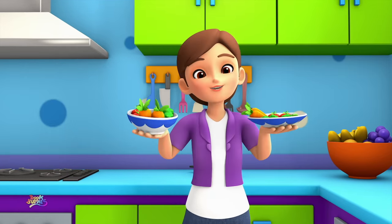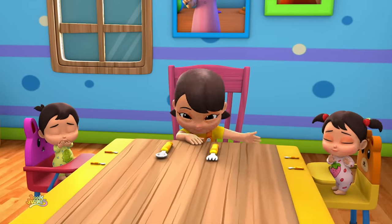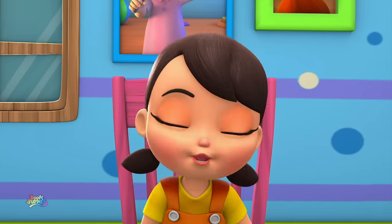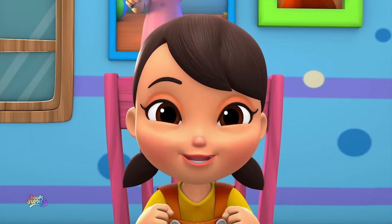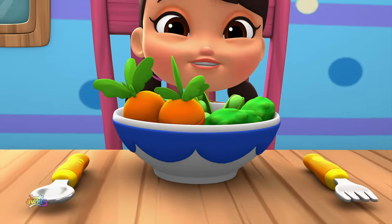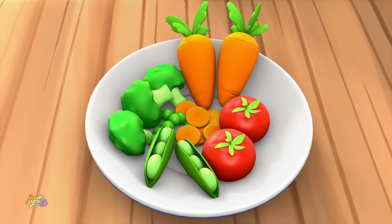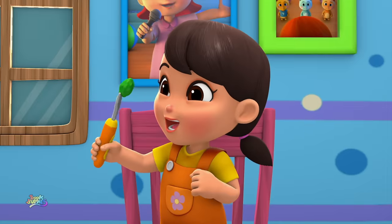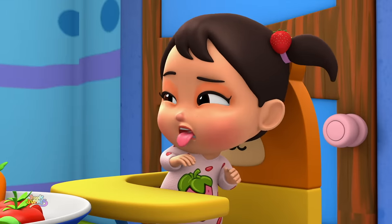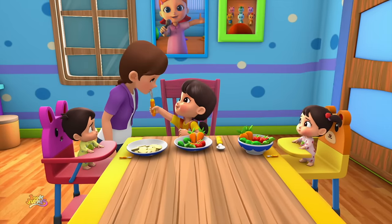Ok guys, who wants some yummy vegetables for dinner? I do! What's the matter, guys? Don't you like veggies? They're so good for you! And tasty, too! Veggies! Yes, please! Vegetables are great! Yummy! Veggies! Load them on my plate! Veggies! Yes, please! So many to try! Veggies are yummy! Let me tell you why!